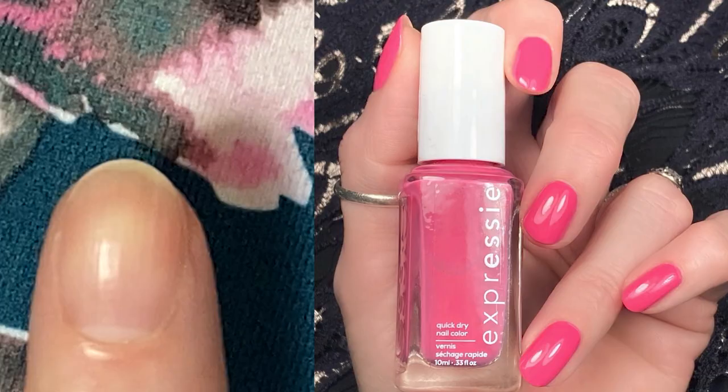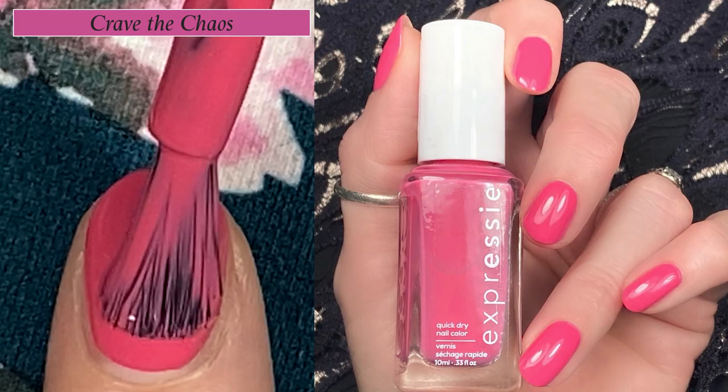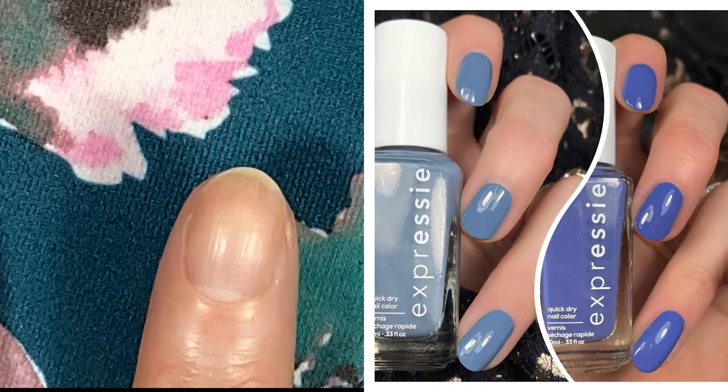Next up we have a beautiful juicy pink called Crave the Chaos. I did two coats here but this could totally be a one-coater. Amazing formula — it's a must-have.